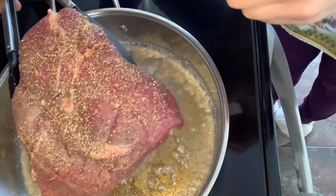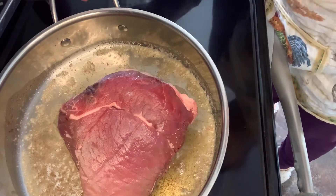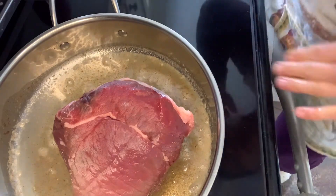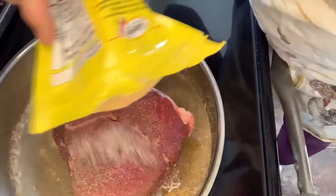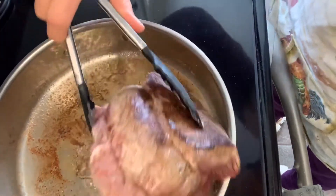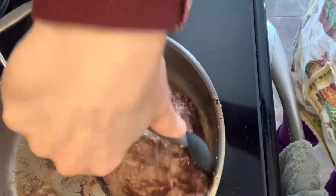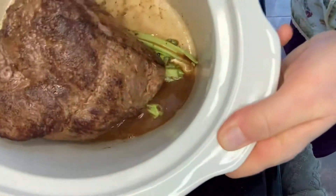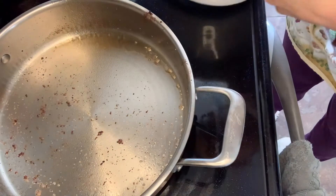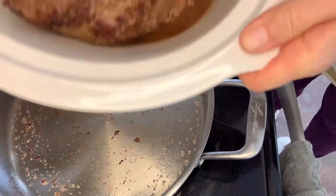I seasoned it with a bit of pepper and garlic powder and I'm going to put it in my pan on medium to high with the butter and olive oil. We'll just brown the outside of it before putting it in the slow cooker. Once my roast is nicely browned, I added it to my slow cooker over the stalks of celery, then added a little bit of water to my pan to scrape up the tasty, flavorful bits and poured that into my slow cooker.